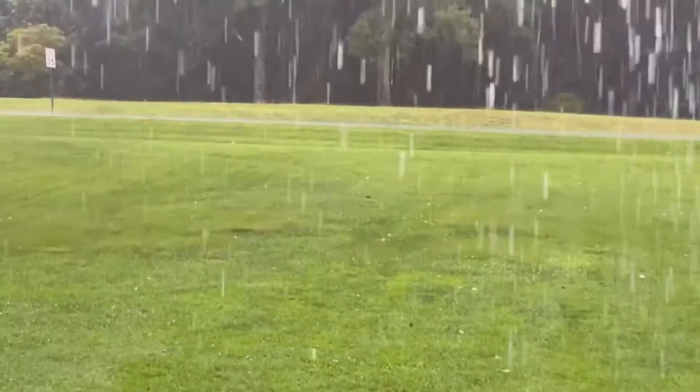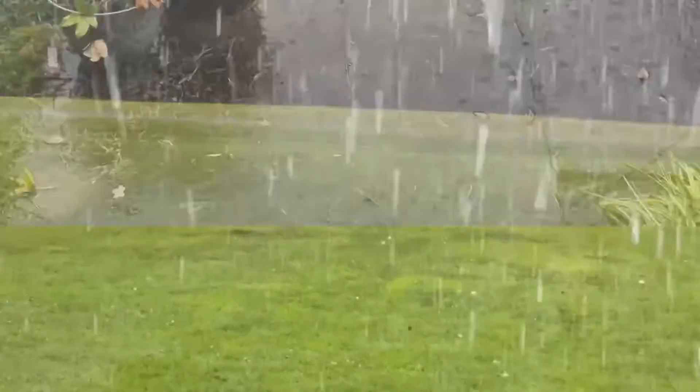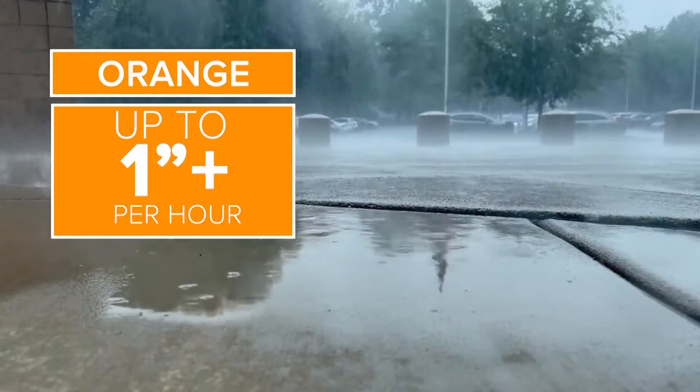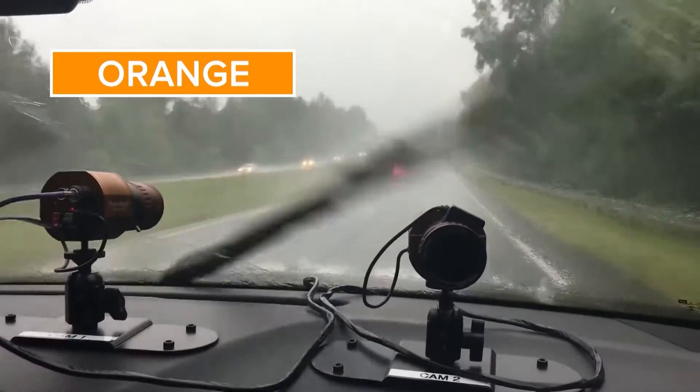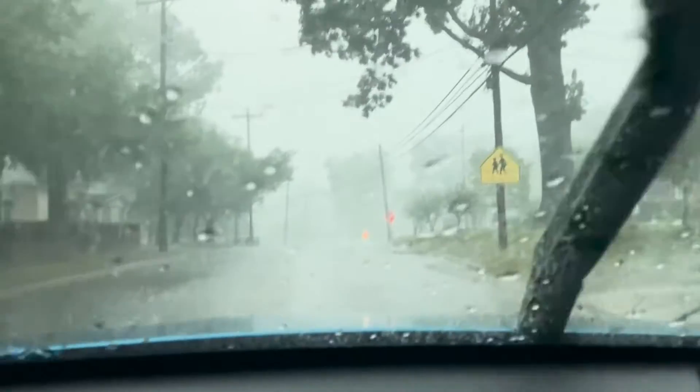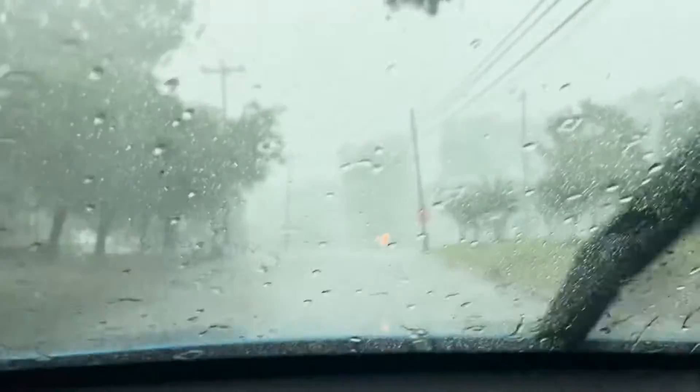But when the radar is showing orange, the rain officially is heavy. This is what orange looks like. Rainfall rates range up to over an inch per hour. The windshield wipers are cruising, drains are active, and significant ponding happens quickly. This rain is enough to flood sidewalks, streets, and yards, especially over a long period. Orange also reduces visibility down to a mile or less.